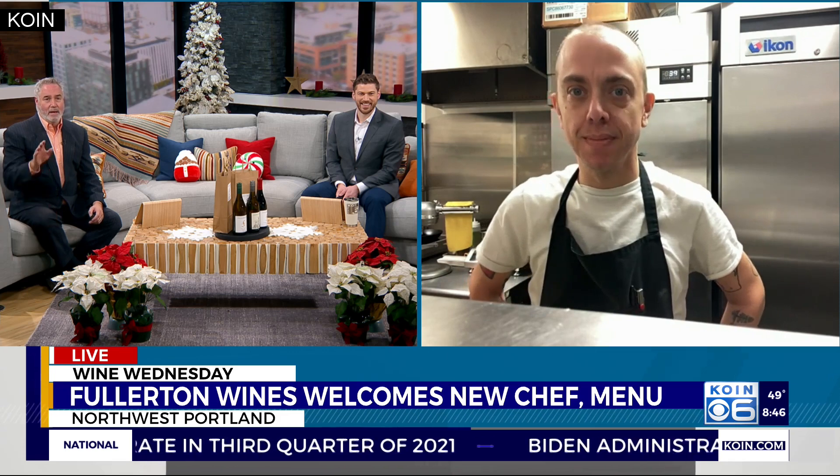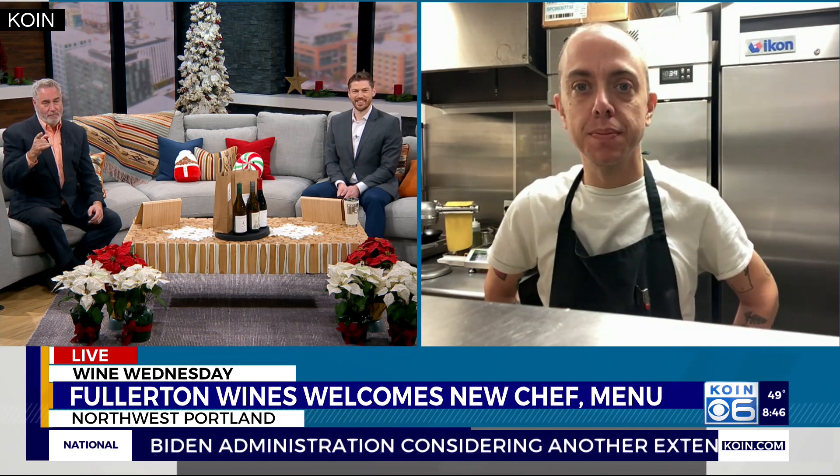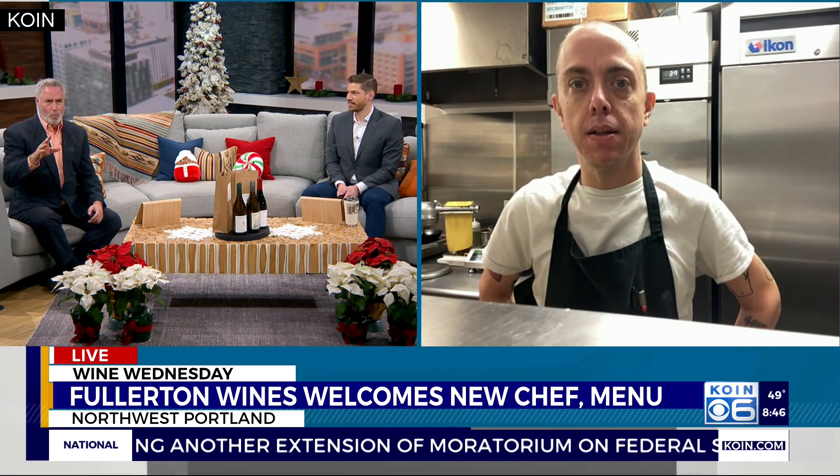Joining us live right now to tell us about these new dishes is Chef Rob Grisham. You've got your apron on and everything. First of all, I want you to tell us about some of these new culinary offerings. Would you do me a favor and tell us where Fullerton Wines is, and then a little bit about the new menu offerings?